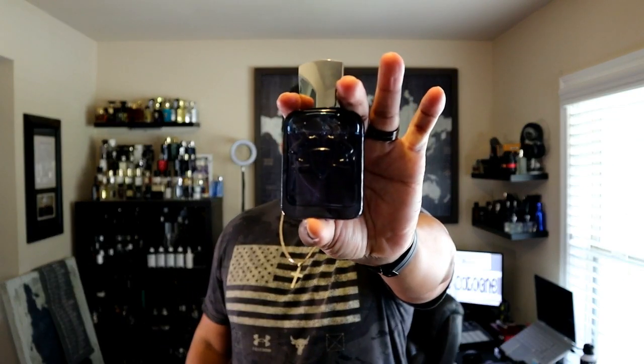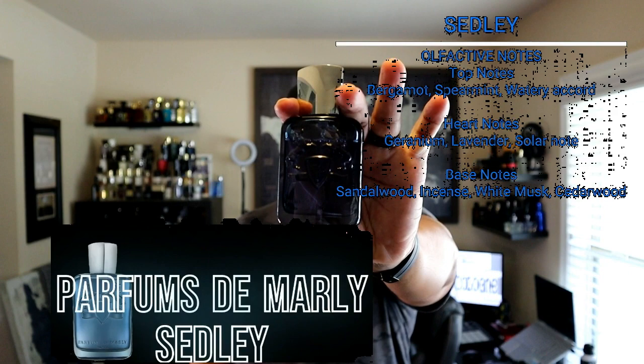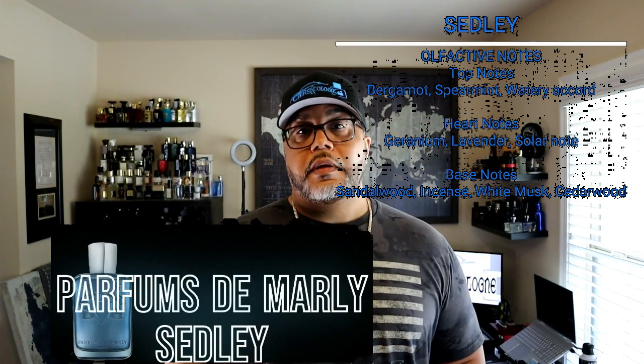It's a great fragrance. Sedley is a good one for the summer — I think anybody would enjoy it. Sedley was made back in 2019, so it's one of their newer iterations. It's by Olivier Cresp, who is a great perfumer known throughout the world for his knowledge.